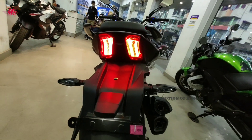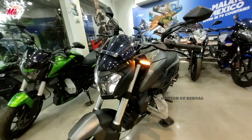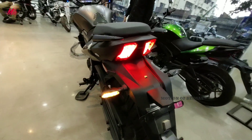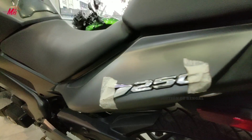इसके rear में LED tail lamp देखने को मिलता है और इसके front and rear में semi-flexible type LED turn indicators मिल जाते हैं जो की KTM Duke में use होते हैं। इसमें Dominar और D250 का emblem 3D में use हुआ है।